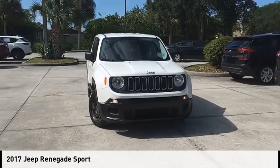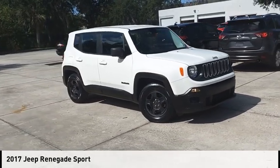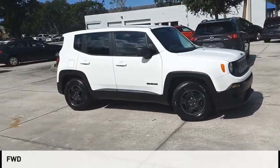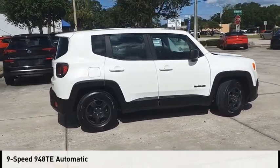Looking for the right vehicle? Check out the 2017 Jeep Renegade. This vehicle is powered by a front-wheel drive, 2.4-liter engine, and comes with a 9-speed automatic transmission.